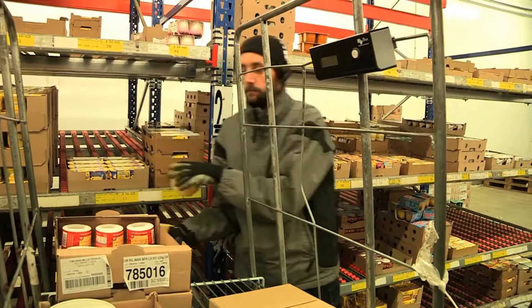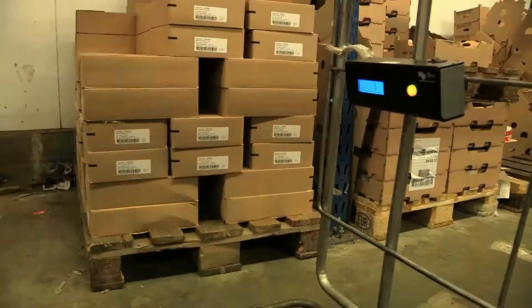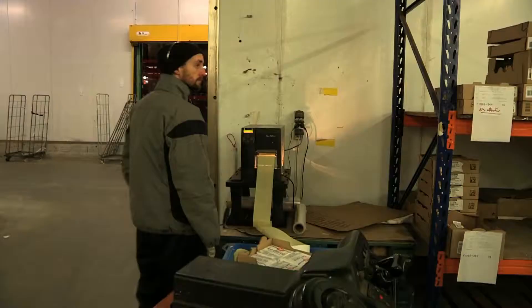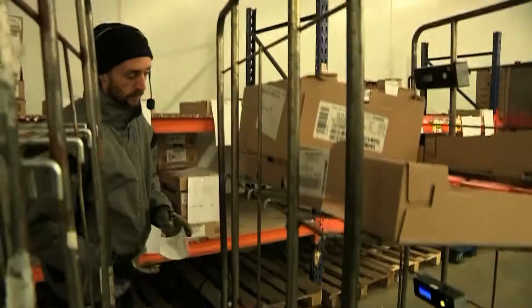After being directed towards the picking address, the operator confirms his position via the address code. Once the operator has validated his position, the display unit on the roll cage displays the number of products to deposit in the roll cage for that customer. The system prints a label for each roll cage, which is then attached by the operator.